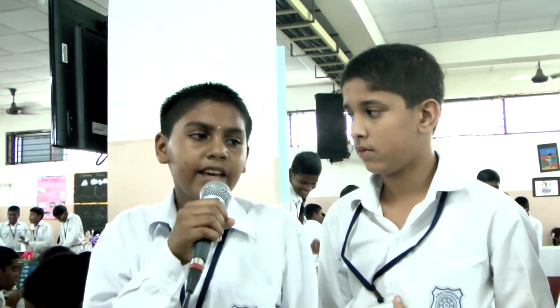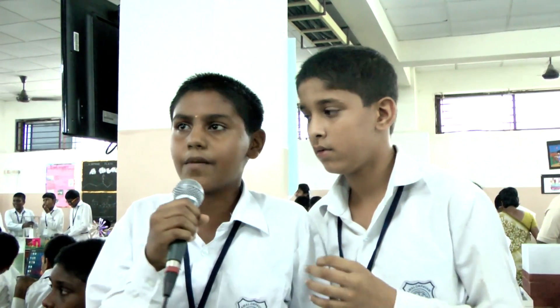Good afternoon sir. My name is Priyan from 8th G. He is my partner Krithi Roshan from 8th G. Our project number is 8089. Project name is Save Water.